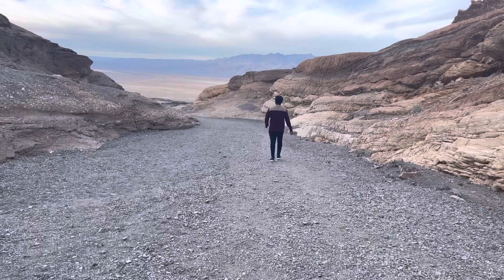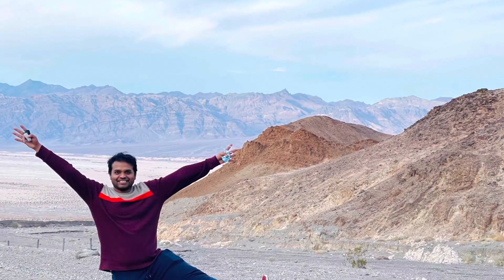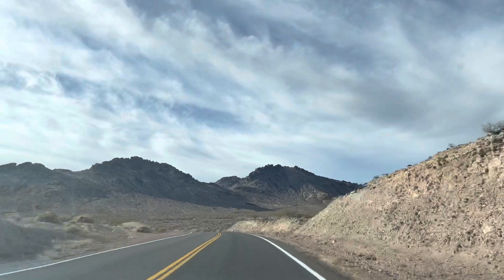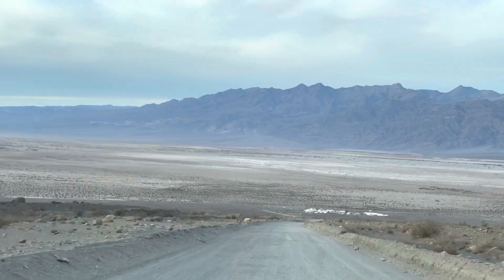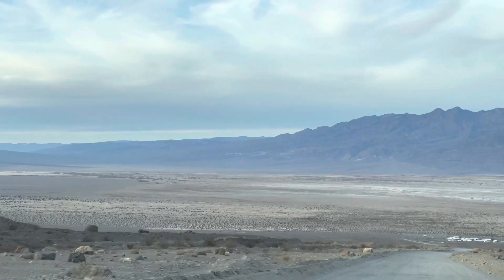No two places are of the same type, so each place will give you a different kind of feeling. Again, we are hitting the road and going towards Badwater Basin. Now what you see in front is the Badwater Basin.